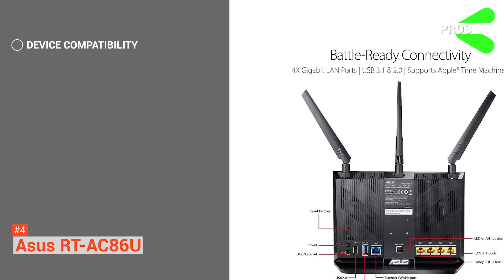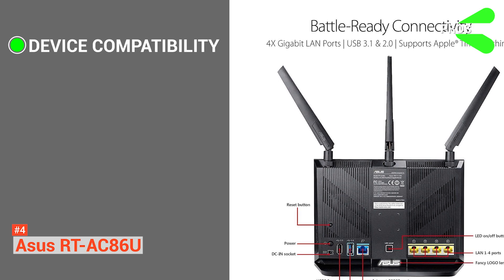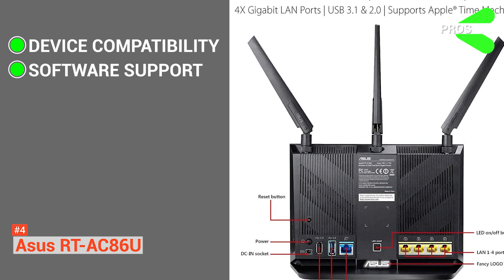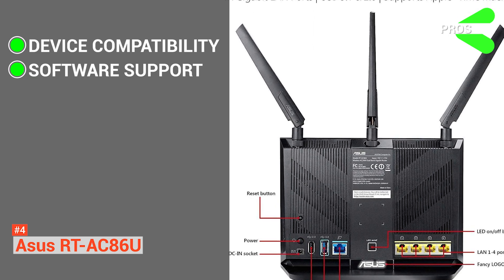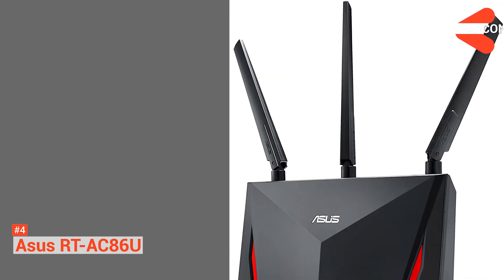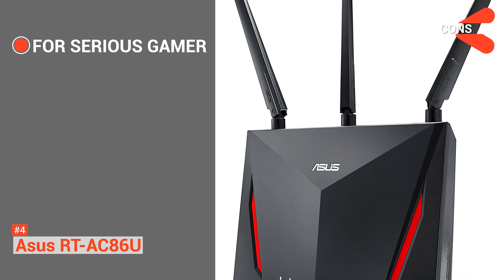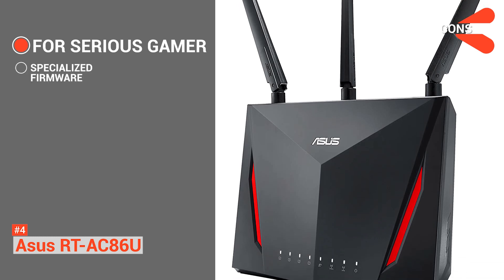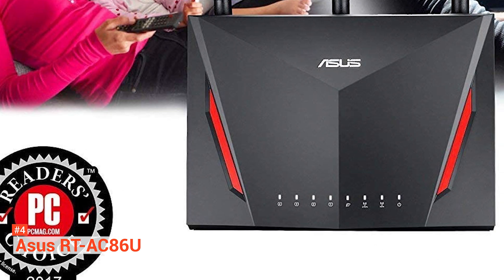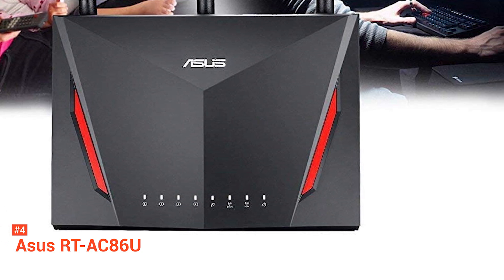Its pros are: it is compatible with all devices, including consoles, and has better compatibility with ASUS devices. It has significant software support from ASUS as well as third-party providers that boost performance. And it is an affordable gaming router with excellent range. However, it can be overkill and expensive for standard users who are not into gaming, and its firmware can get a little bit confusing and tricky. Even though this router is designed for the gaming market, it is also excellent for other users who need that extra speed.